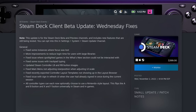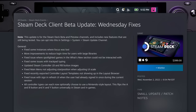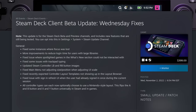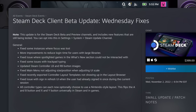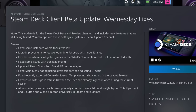On Wednesday, Valve released another set of beta fixes: fixed some instances where focus was lost, more improvements to reduce login time for users with large libraries, fixed spotlighted games in the "What's New" section not being interactable, fixed issues with some trackpad typing, fixed Steam Controller LB and RB button images, fixed main menu not adjusting size/position when adjusting UI scale, fixed recently exported controller layout templates not showing up in the layout browser, and fixed an issue with sign-in refresh UI where the user had already signed in once during the current session. Valve is still marching ahead with brand new updates to the Steam Deck beta channel — hopefully they'll land in the stable channel soon.